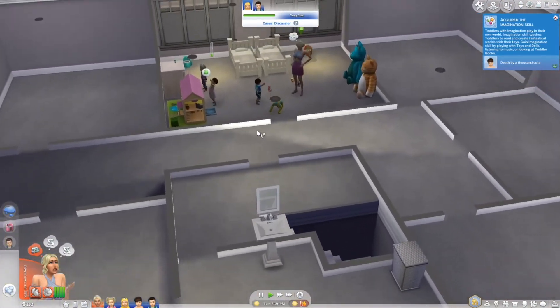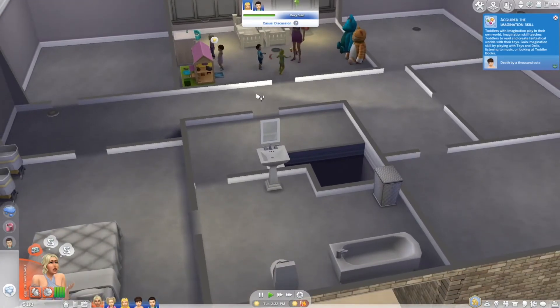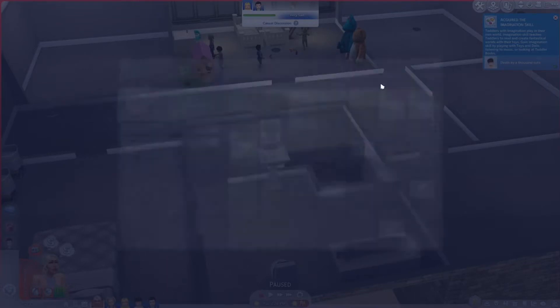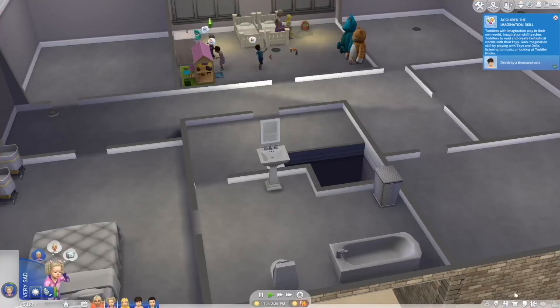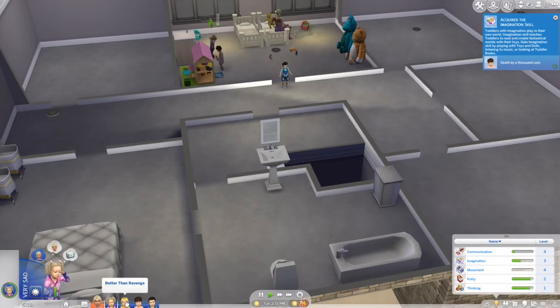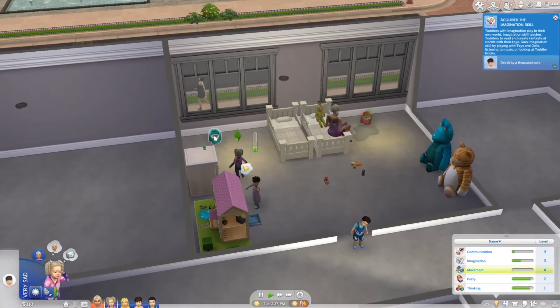We really need to get two more beds today, and I'm hoping we can age up the first set of twins — their birthday is on Saturday. In this challenge, if you get the toddlers' skills up to level three, all of them, you're allowed to age them up before their birthday. They're both pretty close.